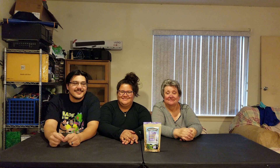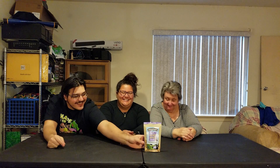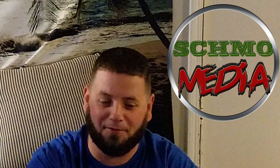Hey guys, Gomez, Garnet, and my mom. Today we're trying chocolate chip cookie dough chunks by Ben and Jerry's. Shmo Media Reviews — we try it so you don't have to.